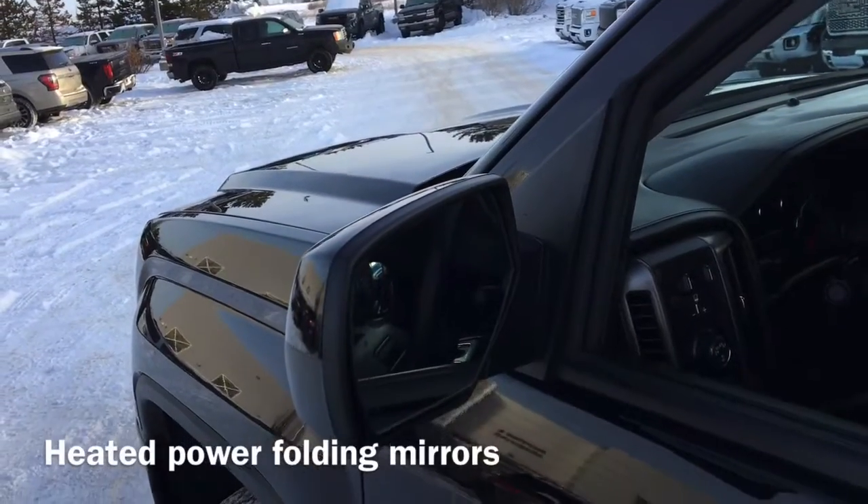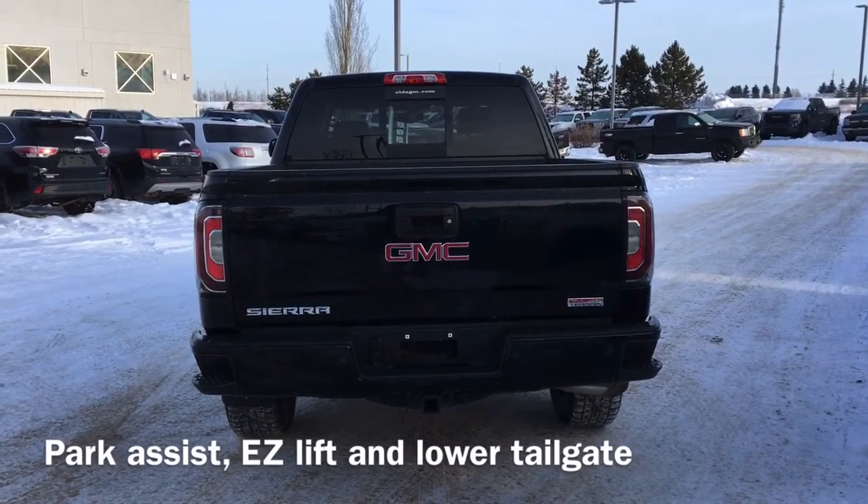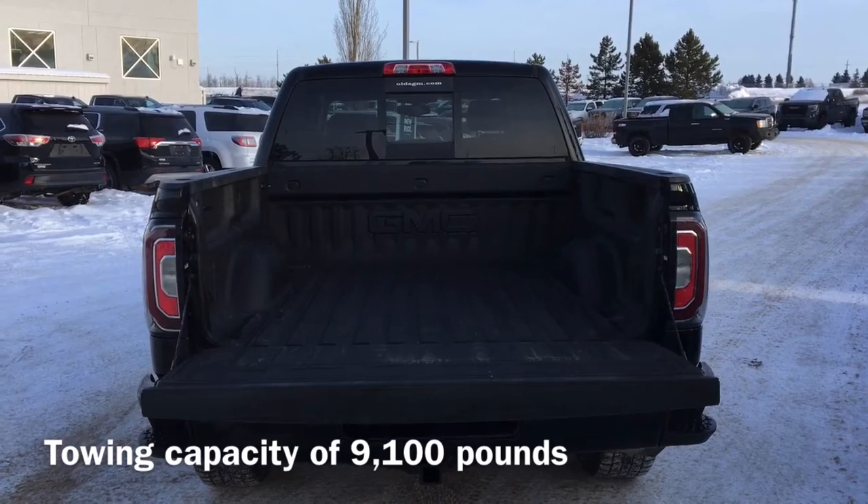Also heated power folding mirrors with integrated turn signals. Moving to the back of the vehicle, we have our park assist sensors, as well as our easy lift and lower tailgate. This Sierra has a towing capacity of up to 9,100 pounds.